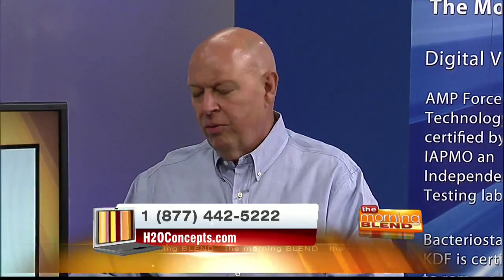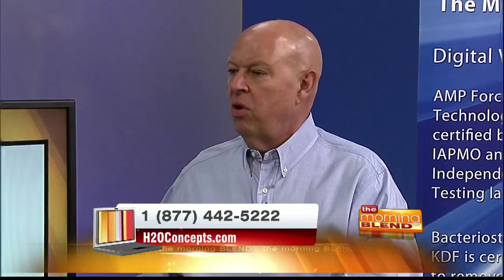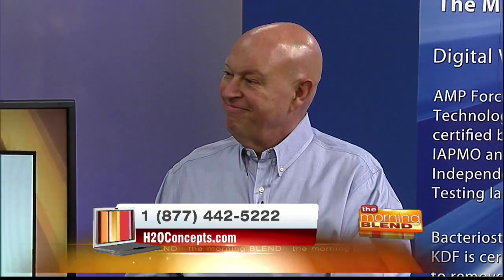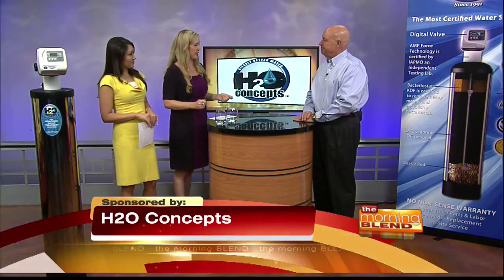Think back — you guys have families. What happens when you run out of water? With this system, you will never, ever run out of great water. You can always go to any faucet in your house and get better than bottled quality water right in your home. I can vouch for that because the water you brought us to taste today is just clean and smooth and exactly what I want my children to be drinking.